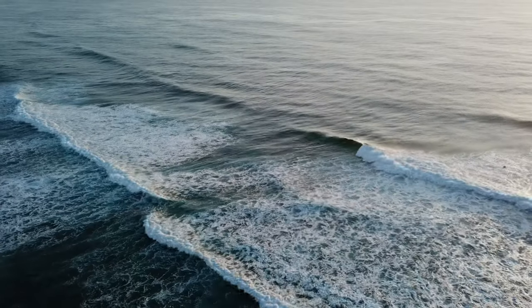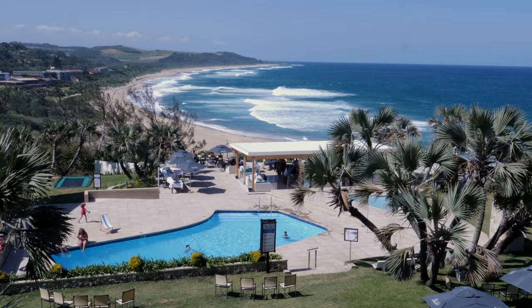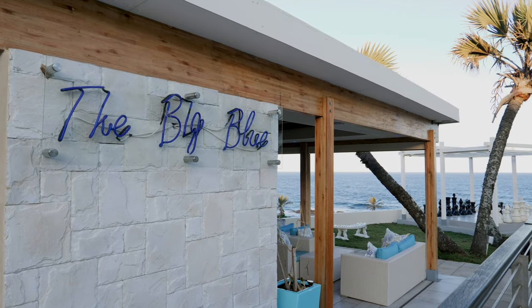We've got two bars. The pool bar is our newest addition, with amazing bar staff and specialist cocktail makers.